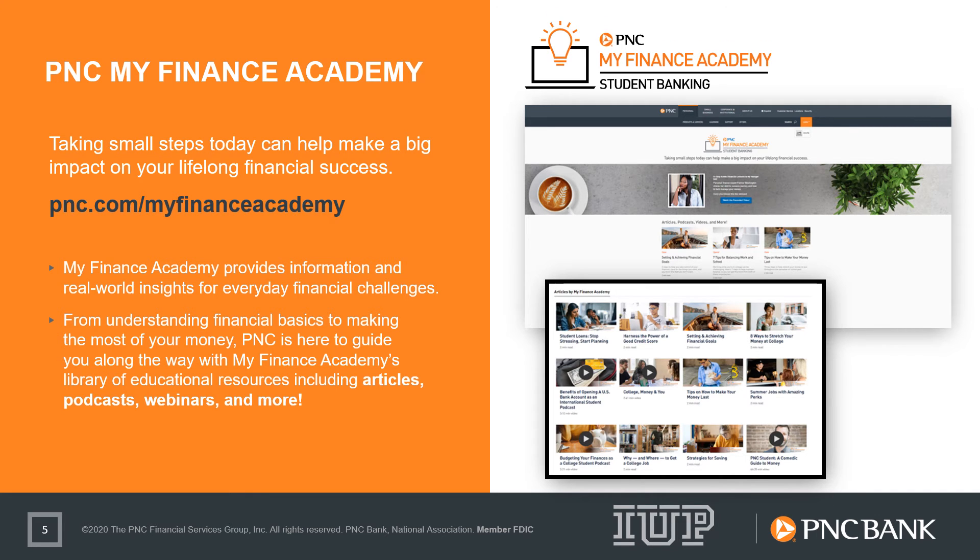PNC My Finance Academy is one of the hallmarks of our student banking program, providing strong, free financial literacy tools to all students. The site is designed for you to interact in the way you learn best, whether that's listening to webcasts or podcasts, or reading financial wellness articles. Visit pnc.com/myfinanceacademy to learn more.